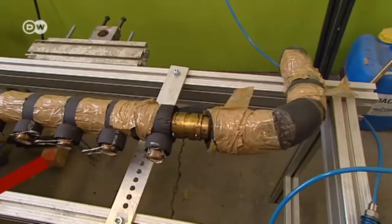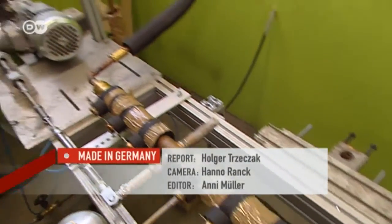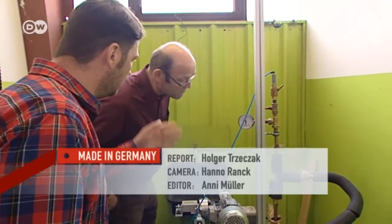The tubes undergo substantial testing. The components come with a 20-year guarantee, come rain or storm.